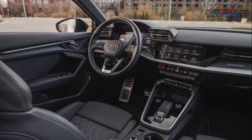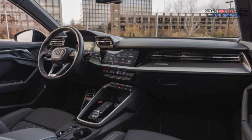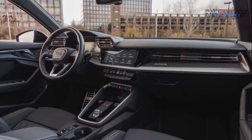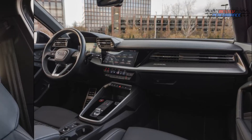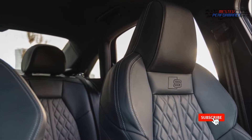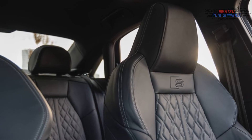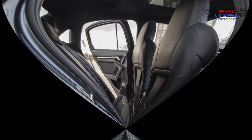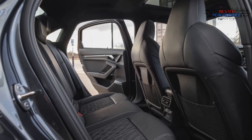The new S3 cabin features a lot of gloss black trim and hard plastic, with visual panache thanks to the sharply angular design motif and several screens. The highly adjustable 12.3-inch digital instrument cluster included in the technology package is one of our favorites; a 10.3-inch display is standard. The new car's 10.1-inch central touchscreen is not only bigger than the old one, but it's also built into the dash rather than pushed up like a billboard.